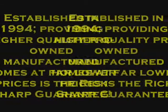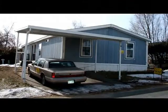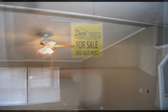This 1995 Brookfield by Fleetwood is 1,560 square feet with 2x6 construction, covered parking, and everything you'd expect from a sharp home.